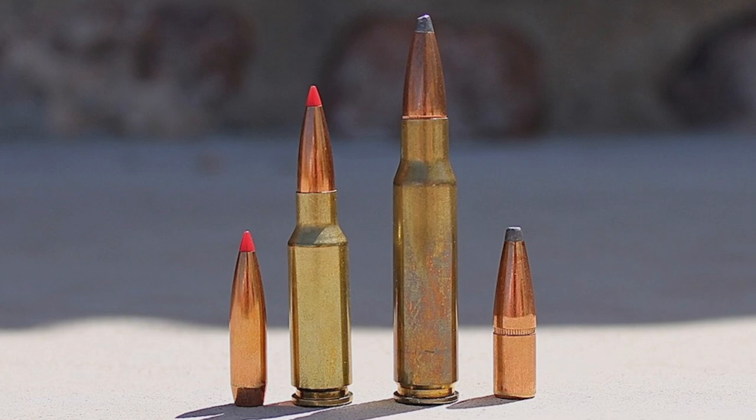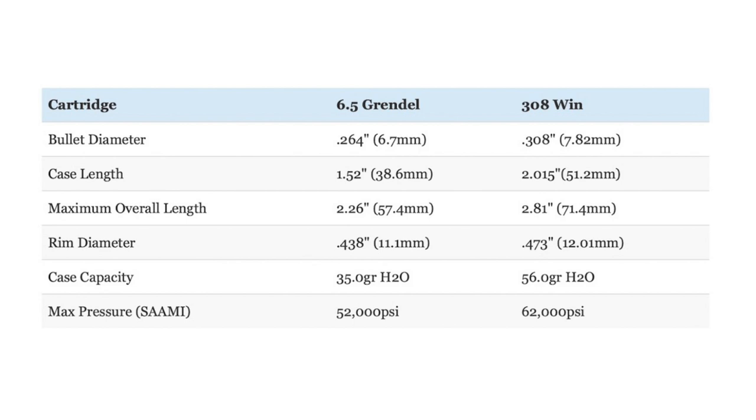In that same vein, the .308 Winchester also has a much longer case length than the 6.5 Grendel — 2.015 inches versus 1.52 inches. Now, since they are descended from different parent cartridges, the .308 Winchester and the 6.5 Grendel have different rim diameters: .473 inches for the .308 and .438 inches for the 6.5 Grendel. For those reasons, there is a big difference in case capacity between the two cartridges, with the .308 Winchester having much more powder capacity than the 6.5 Grendel.